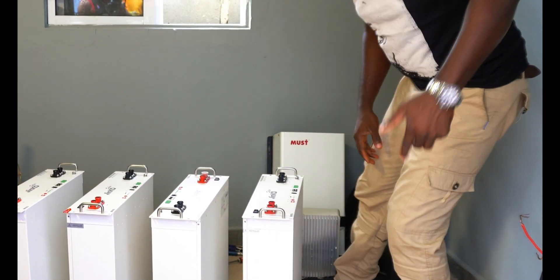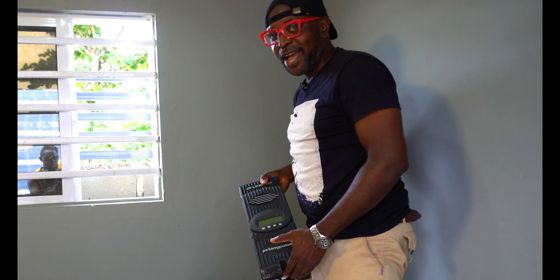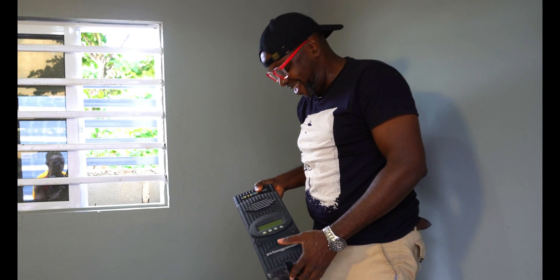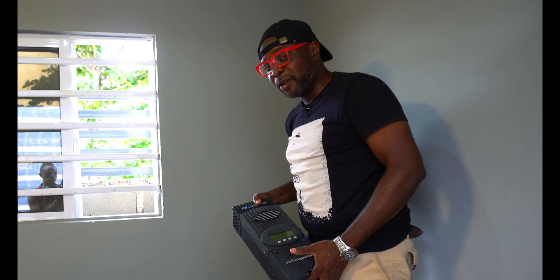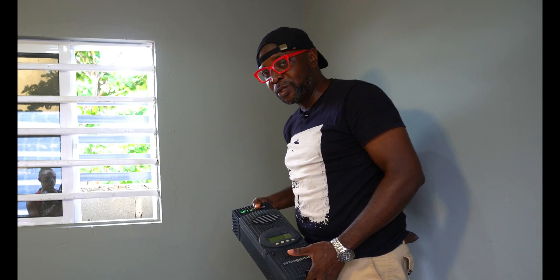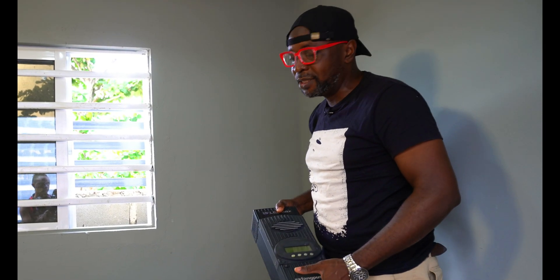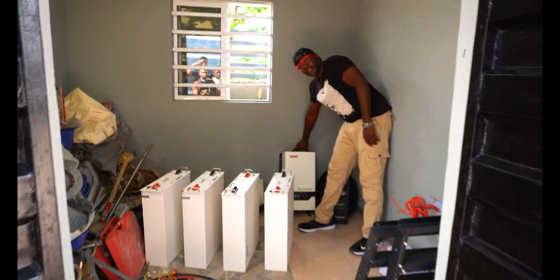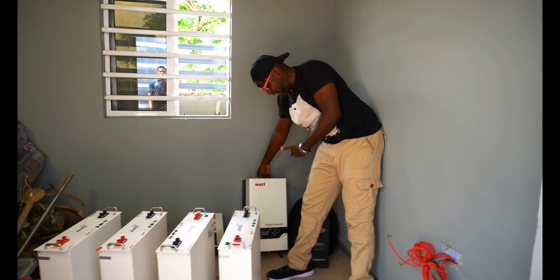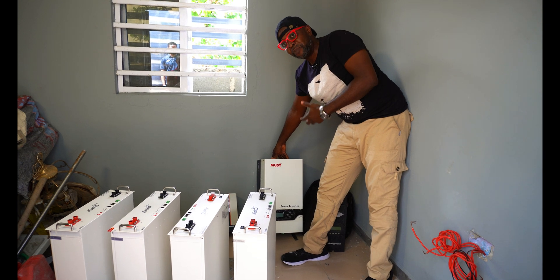We're going to be using this Flex Max charge controller — I call it the mad dog. It's an industrial grid charge controller strictly for professionals. If you're not a professional, you don't have any business with it, because it doesn't give you default settings to select the battery type. And we're using this Most, specially designed, almost customized — a very beautiful inverter — to guarantee rugged transmission of power always.